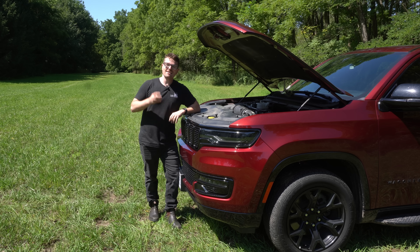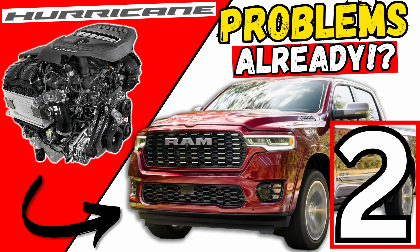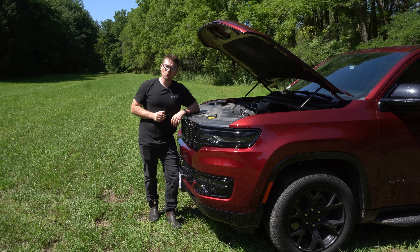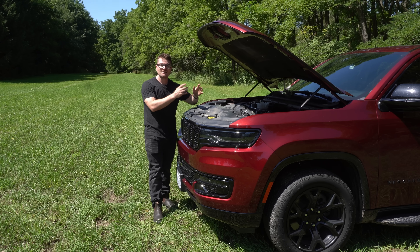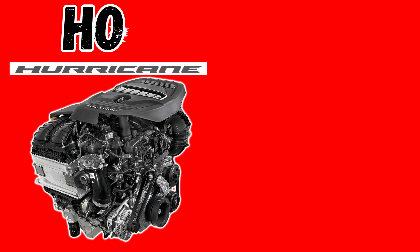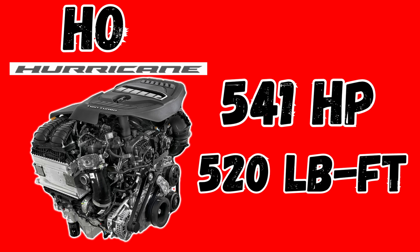Welcome back. I'm Alex. This is the third installment of the deep dive series into the 3-liter Hurricanes, and we're looking at the high output. In the Ram 1500s, this high output engine is putting out 541 horsepower as well as 520 pound-feet of torque.